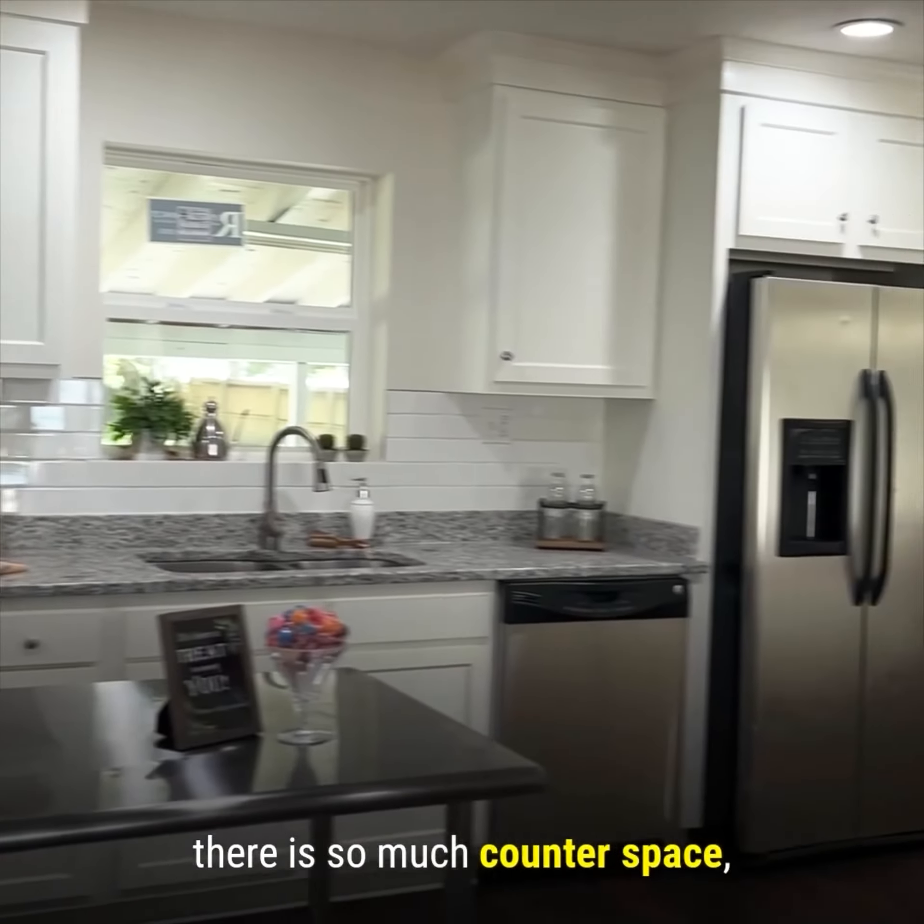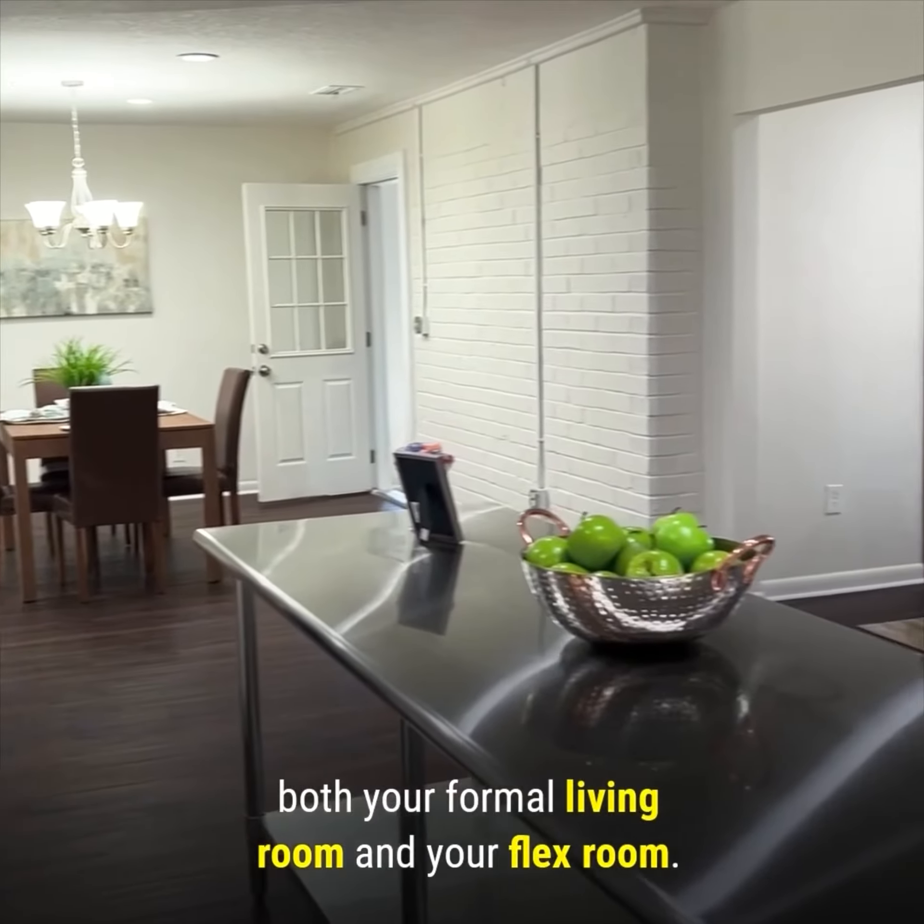Come check out this huge oversized kitchen. This kitchen is so large — there is so much counter space, there's so much cabinetry, so much storage.